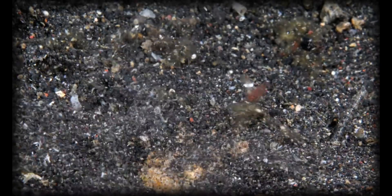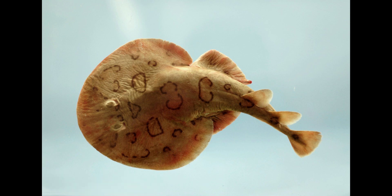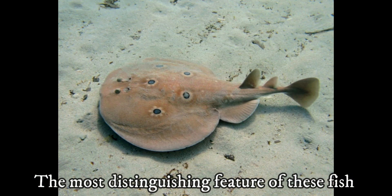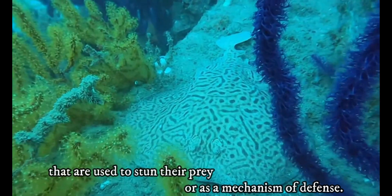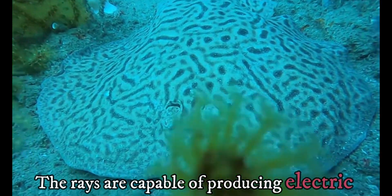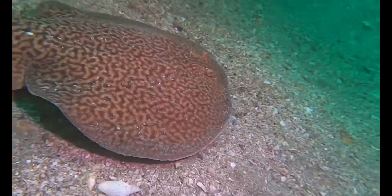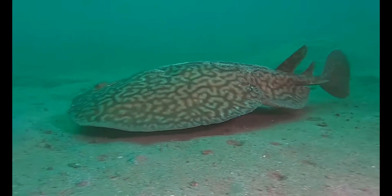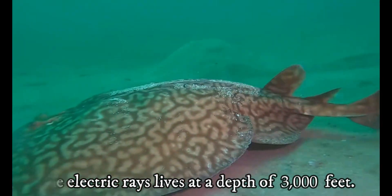Electric rays: there are about 69 species of electric rays. The most distinguishing feature of these fish is their ability to produce electric discharges that are used to stun their prey or as a mechanism of defense. The rays are capable of producing electric discharges ranging from 8 to 220 volts. The best known members are those belonging to the torpedo genus. Electric rays live at a depth of 3,000 feet.